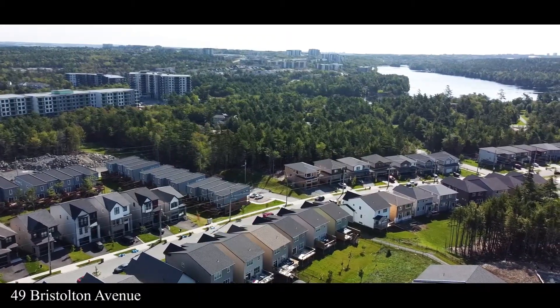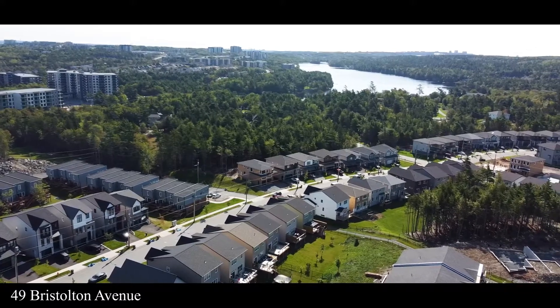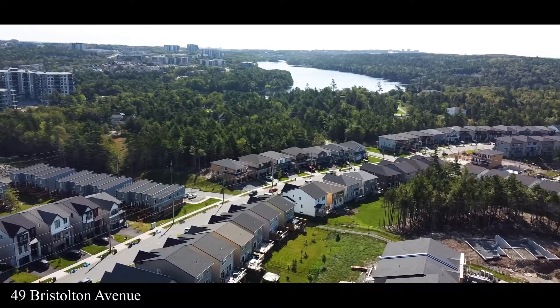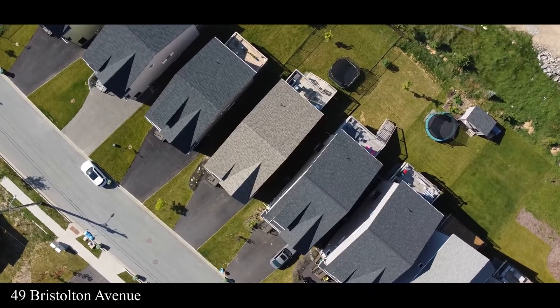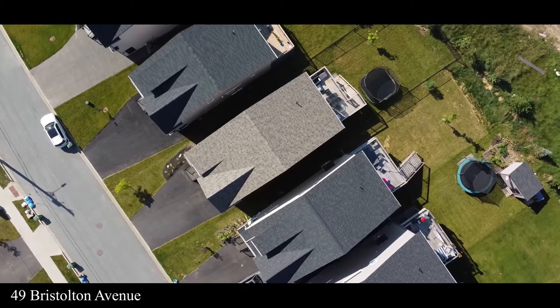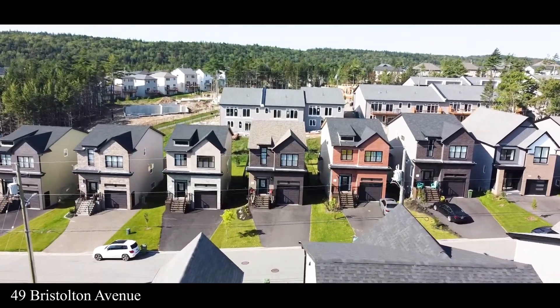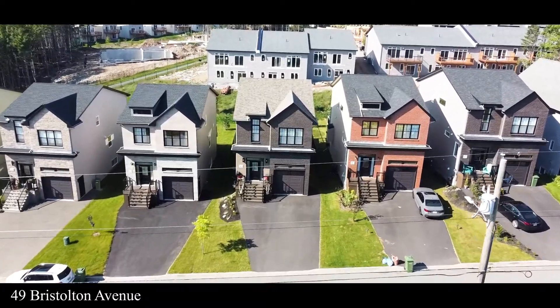Today I'm in Brookline Park in the Parks of West Bedford, and behind me is 49 Bristleton Ave, my newest listing. This 2,700 square foot roof-tight construction home has four bedrooms, three and a half baths. It's only one year old and has four years left on its warranty. If you've been waiting for your opportunity to get into Brookline Park, let's go take a look.